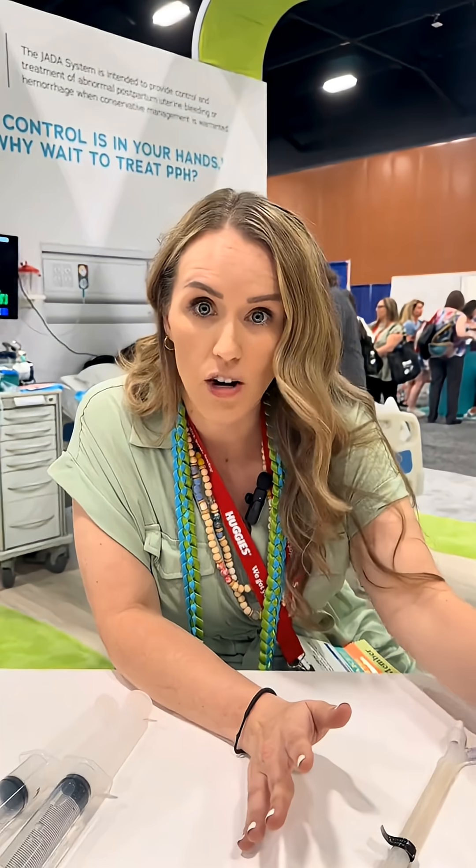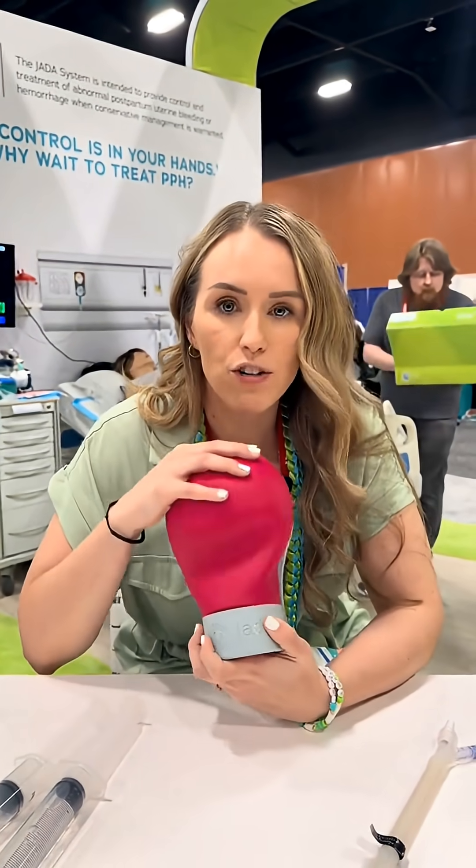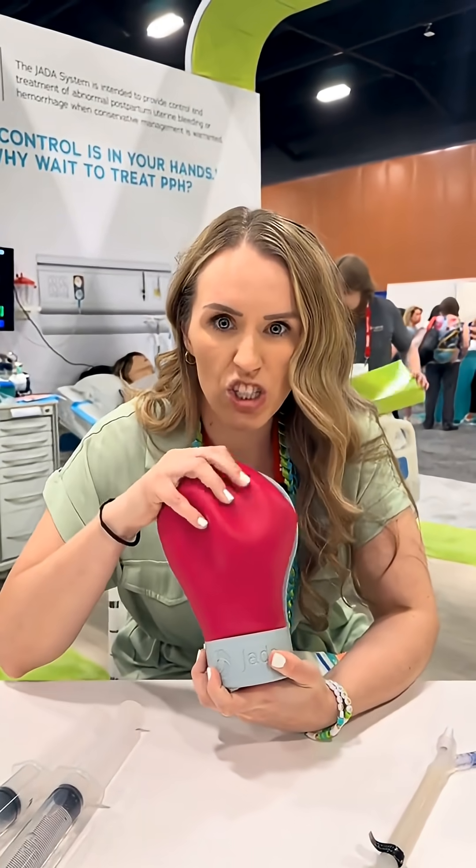One of the biggest things that causes a hemorrhage is something called uterine atony — where the uterus, after the baby is born, is kind of squishy and boggy.